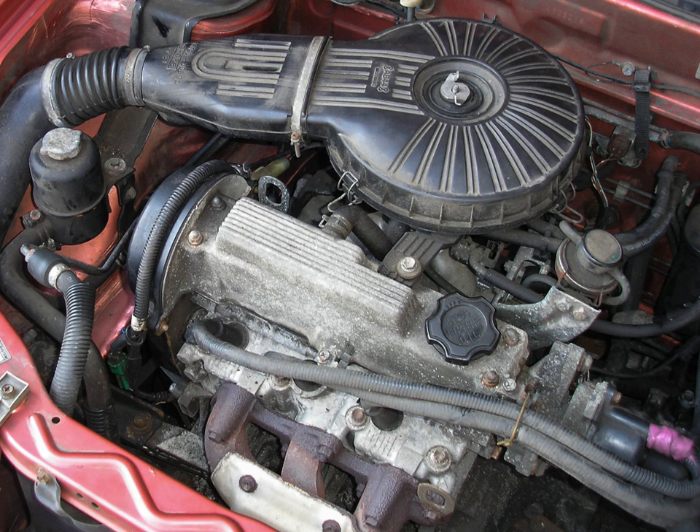The SOHC 8-valve G13A has a non-interference valvetrain design. It was used in the following vehicles: November 1984 Suzuki Cultus AB51S and AB51B, 1986–1989 Suzuki Samurai (SJ413), 1985–1988 Holden MB/ML Barina (Australian and NZ markets), and the MK1 Suzuki Swift non-GTI.